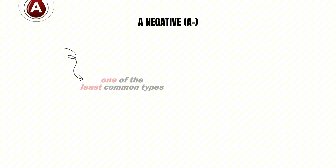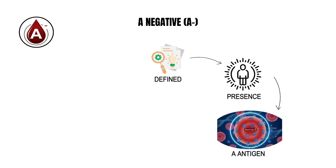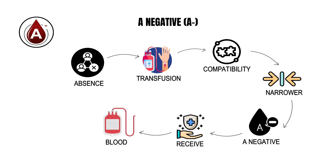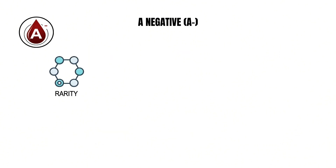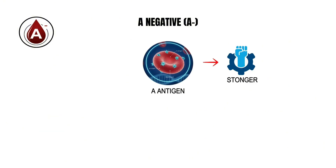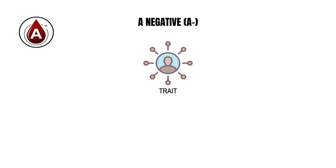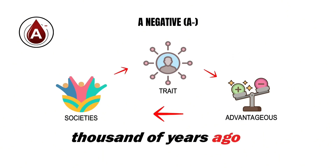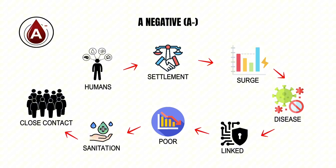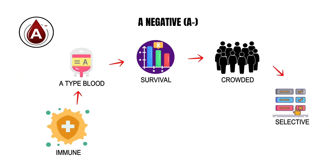A negative blood is one of the least common types in the world, carried by fewer than two out of every 100 people. It is defined by the presence of the A antigen and the absence of the RhD factor, which means A negative individuals can only receive blood from A negative or O negative donors. The A antigen is associated with stronger immune recognition, allowing the body to identify and respond to certain bacterial threats more effectively — a trait advantageous in early agricultural societies where humans began living in dense settlements and faced a surge of infectious diseases.